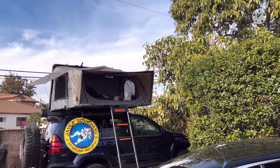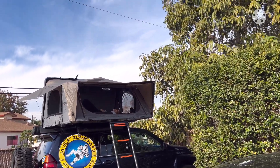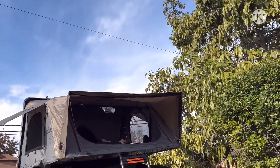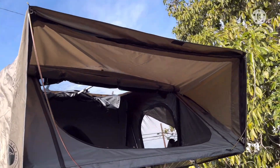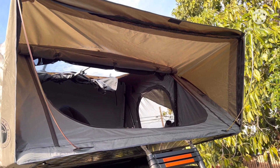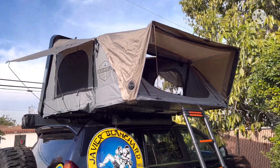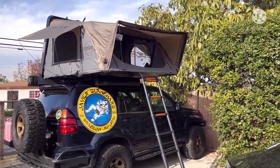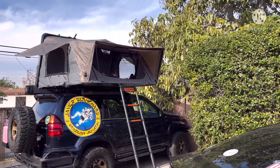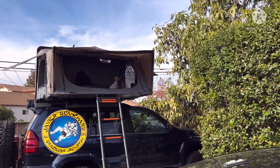How do you like your Christmas present, babe? I love it, I absolutely love it! I love this tent. Nice Christmas present, huh? Yes! And another newbie — Gucci, yeah, Chanel. Excited for the trip? Absolutely!